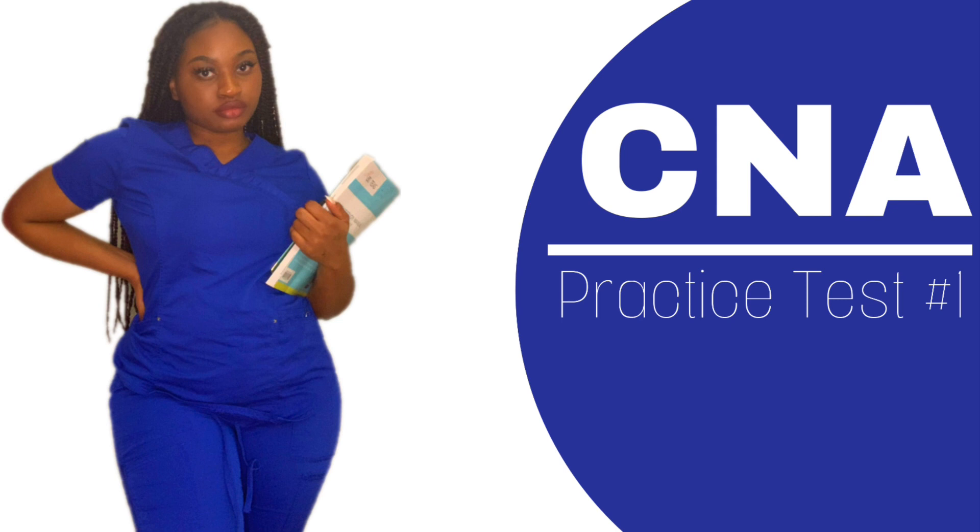I promised most of my subscribers that I will be doing this and here it is. Today we're doing a practice test for the CNA. If you want to know where I'm getting these questions from — ProMetrics — the link is down below. I studied this packet like it was the Holy Grail Bible and it helped me with taking the ProMetrics official CNA exam. I literally saw some questions on the exam from this test.